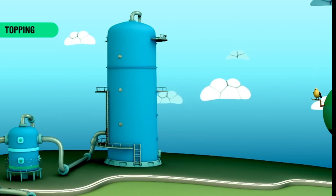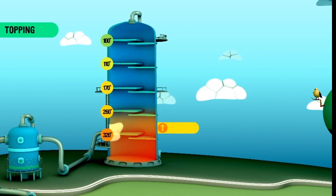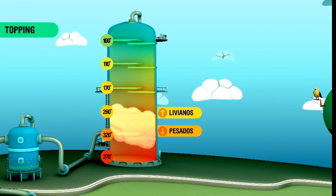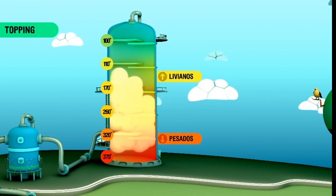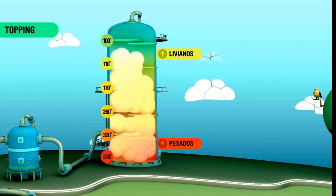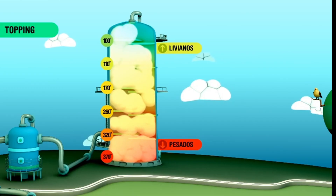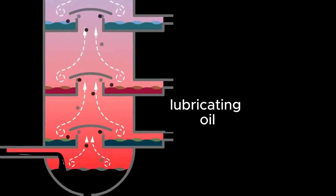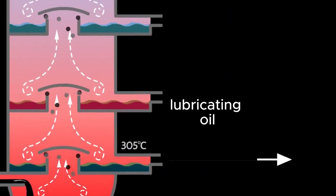Imagine a giant tower. As the crude oil is heated, the lighter components evaporate and rise, while the heavier ones, such as lubricating oils and residues, remain at the bottom. As the vapor rises, it condenses at different levels. At the second level, light lubricating oils are collected. At the third level, fuel oil is obtained. At the fourth level, kerosene is extracted. At the fifth level, gasoline molecules condense into liquid form, while the lighter gases exit through the top.